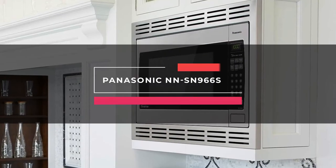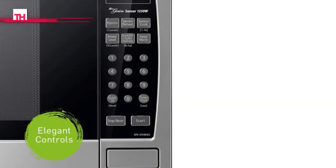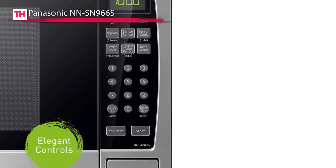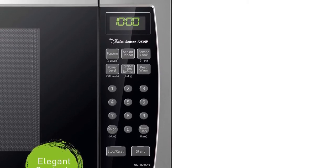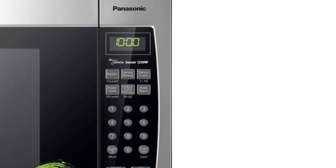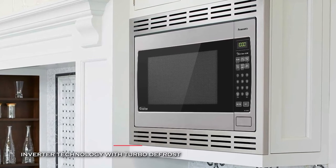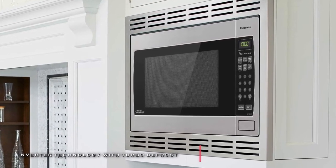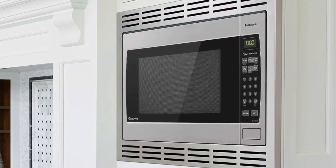Next is the Panasonic NN-SN966S. This built-in microwave from Panasonic delivers a seamless stream of cooking power for even cooking and delicious flavor. Its patented inverter technology can generate a seamless stream of power to produce consistent, evenly prepared food without overcooking. And its advanced inverter turbo defrost helps to speed up the defrosting time.